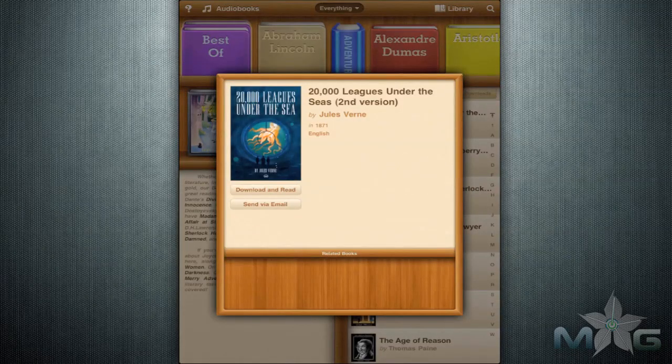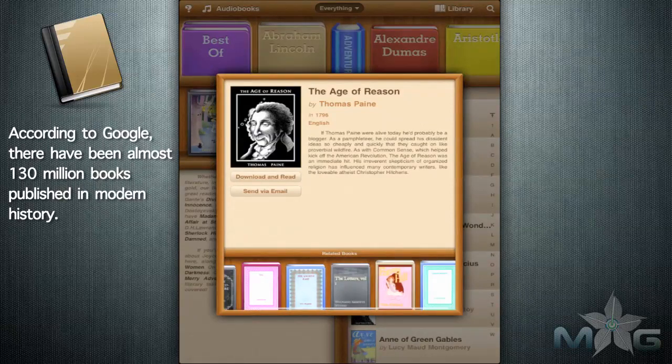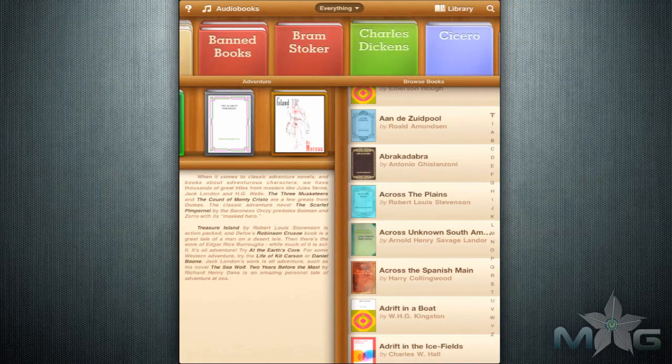FreeBooks boasts that it has over 20,000 books to choose from, and it's true. There are thousands of books and they are all classics. They are all classics — with a few exceptions, all these books are classics from history. No recent books and no bestsellers unless it falls under the classics category.